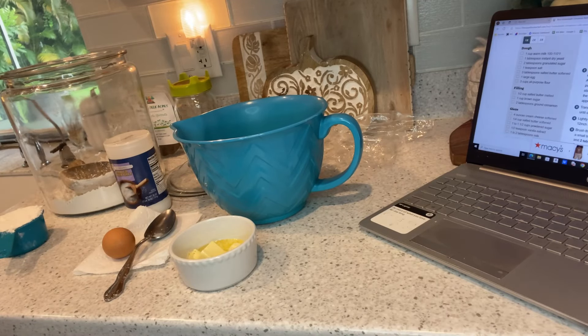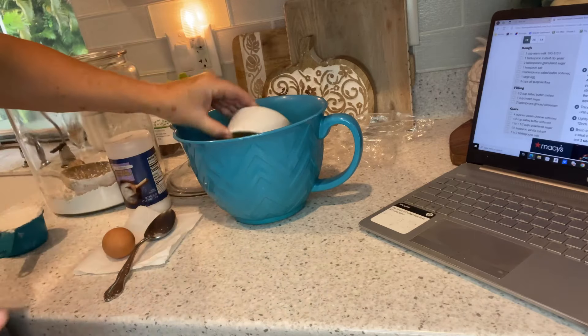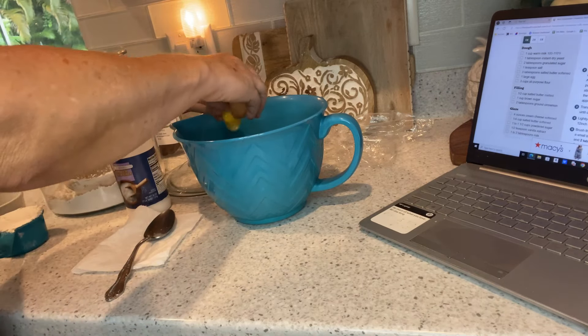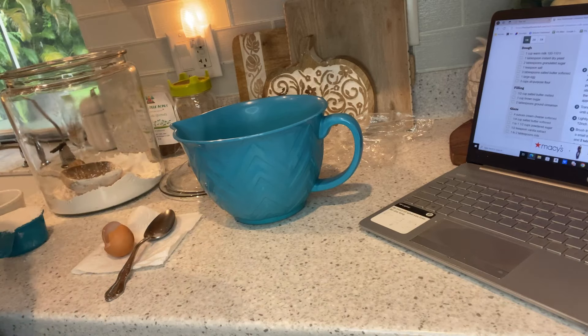This recipe calls for using a bread mixer but I don't have one, so I'm doing it the old-fashioned way by hand. I've let my yeast proof. I'm putting in three tablespoons of softened butter, one egg, and a teaspoon of salt.